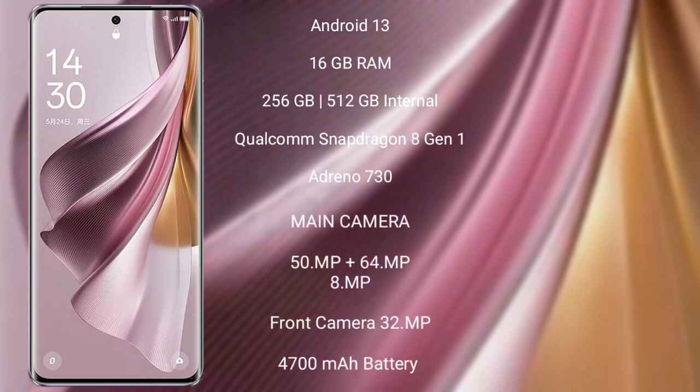Oppo Reno 10 Pro Plus runs on the Android 13 operating system. It comes with 16GB RAM and 256GB or 512GB internal storage.